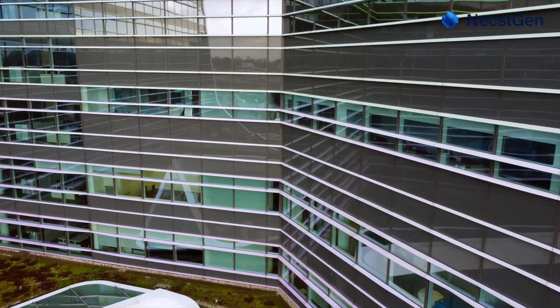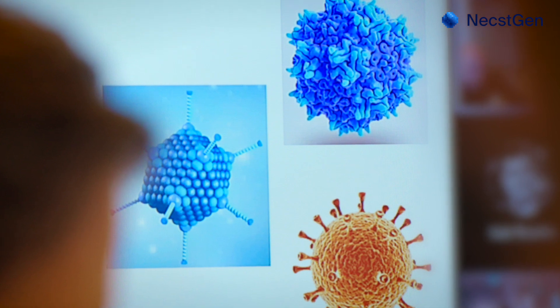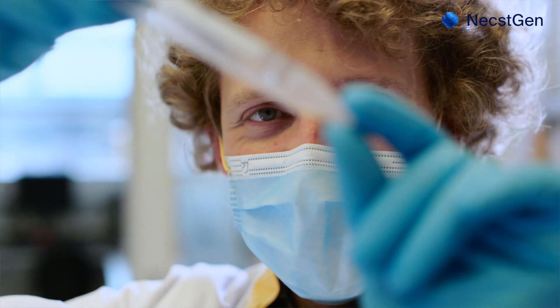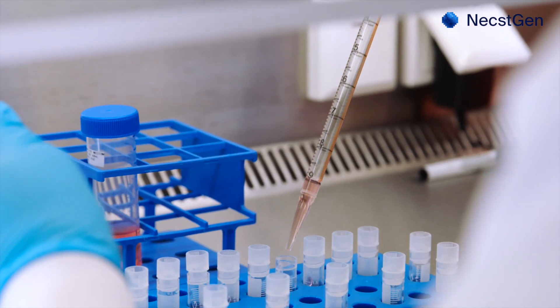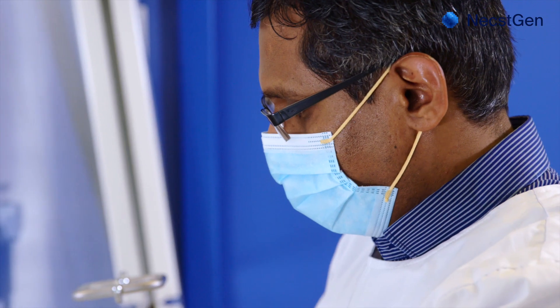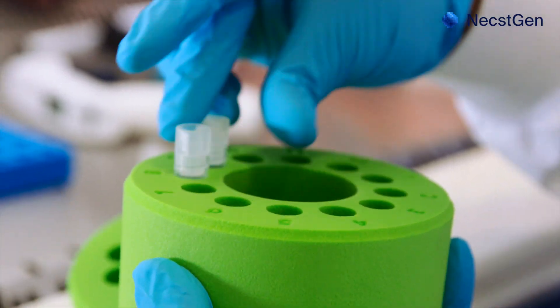NextGen is the Centre of Excellence for Cell and Gene Therapy. Our mission is to accelerate the development of a new generation of therapies. NextGen offers development services, GMP manufacturing, and cleanroom rental. We support all developers in Cell and Gene Therapy, but especially academic groups and SMEs.